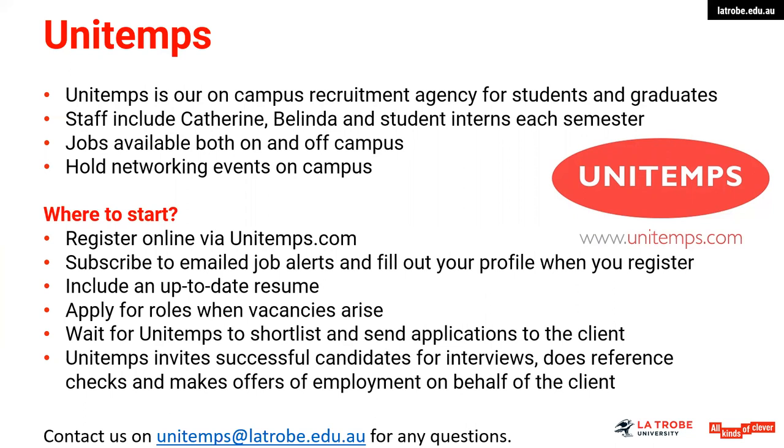I would also suggest that you upload a resume. It's not compulsory, but it assists them in identifying your match against a particular position.